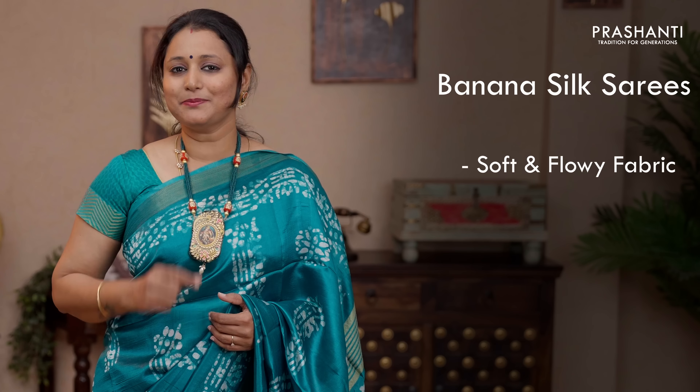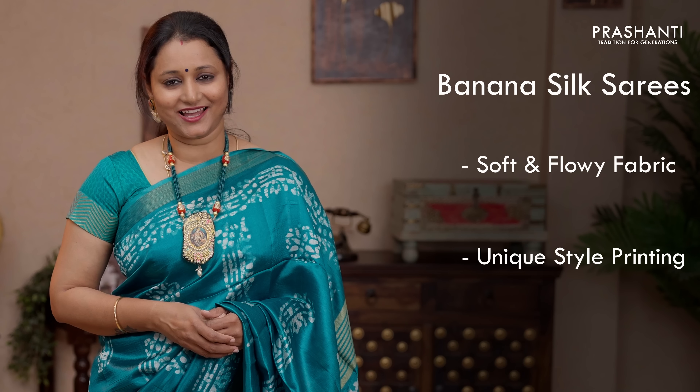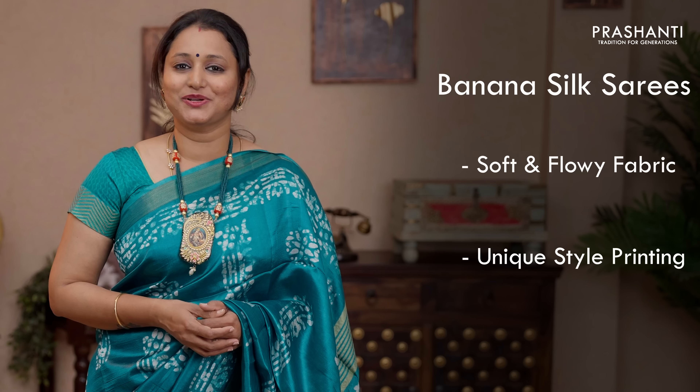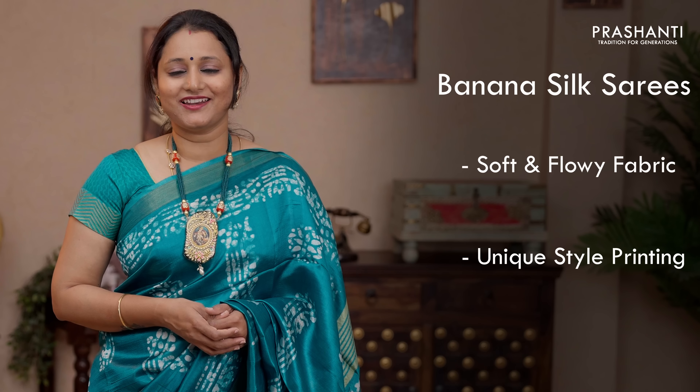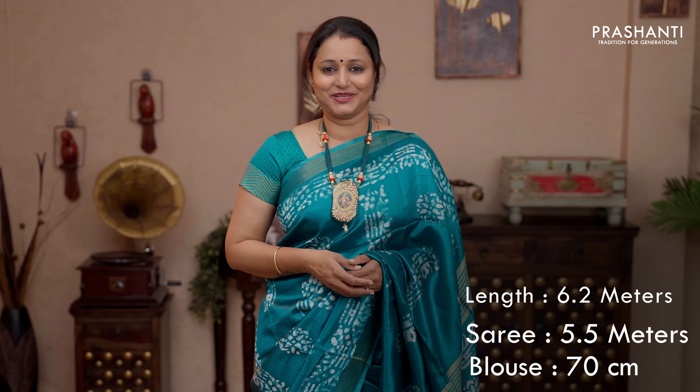All the sarees I am going to show you today are banana silk sarees made of viscose by banana fibre. These sarees are as good as silk sarees — very soft and flowy fabric with simple zari woven borders. We've done some very different and beautiful styles of prints on these sarees that gives a contemporary touch to a traditional saree. All these sarees are perfect to carry for simple occasions and a perfect cash-and-wear. These sarees have to be always dry cleaned for a longer life. They carry a length of 6.2 metres — 5.5 for the saree and 70 centimetres for the blouse.